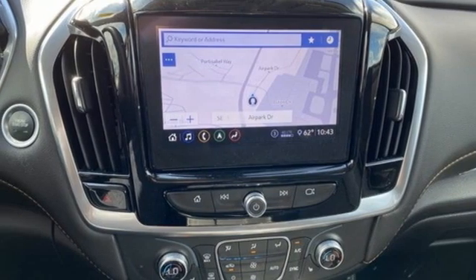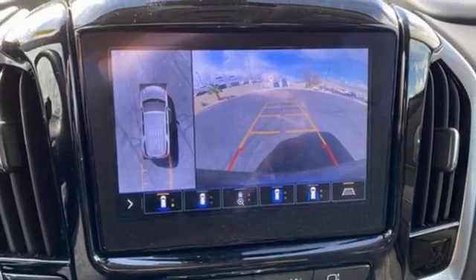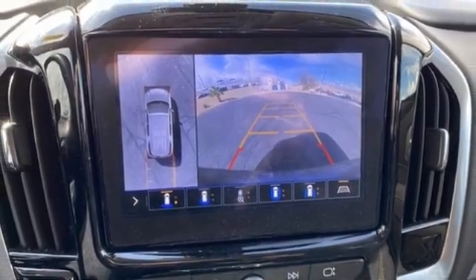Wi-Fi hotspot. Smart device navigation. Metallic paint. Remote engine start. And V6 engine.